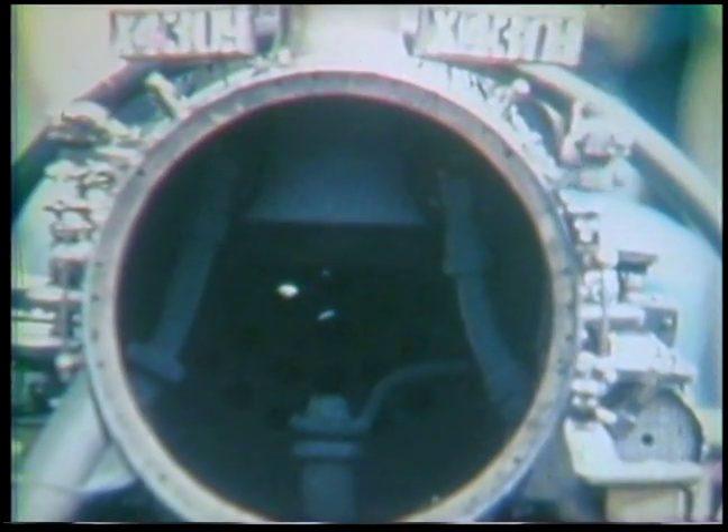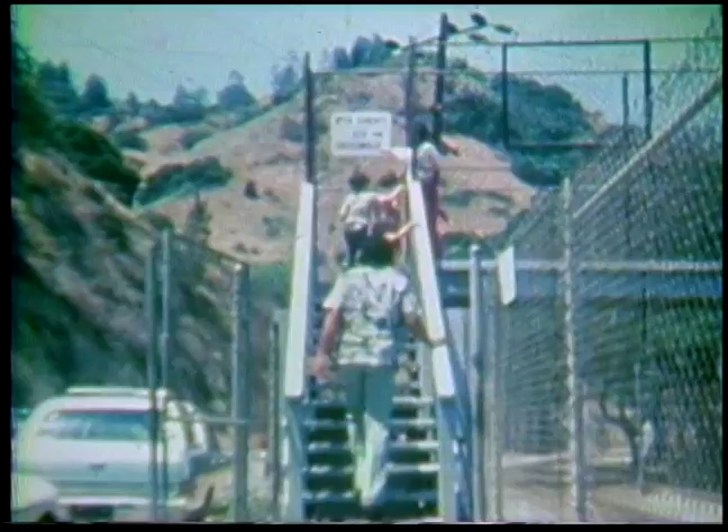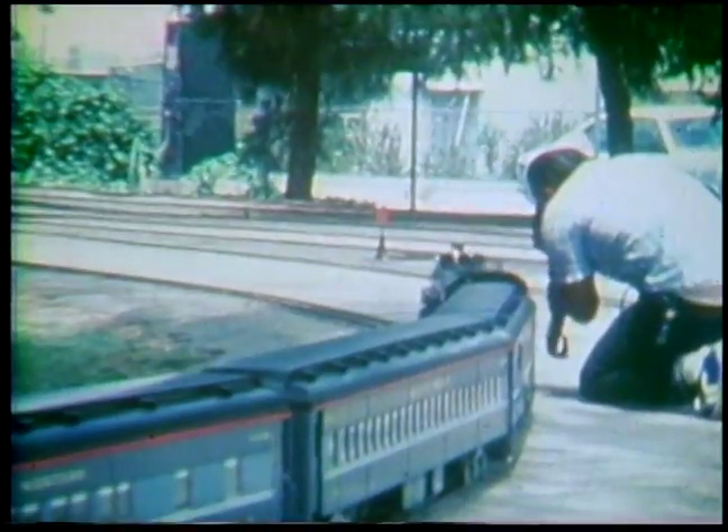It may take years of painstaking effort to complete one of these locomotives — often every nut and bolt is handmade. Every Sunday the track is open to the public, and hundreds of children and adults come to take advantage of the free train rides, or just to admire the beauty of these machines.